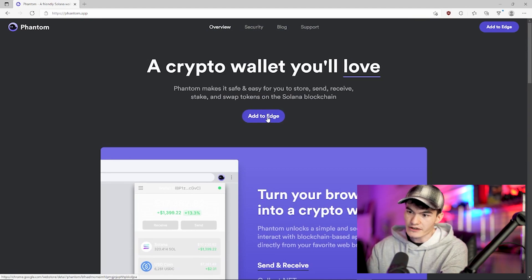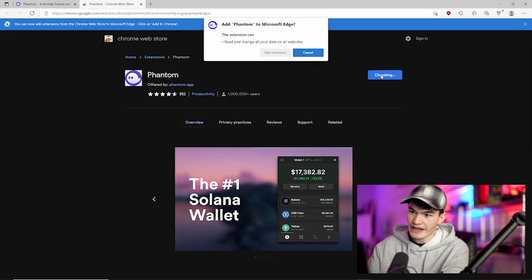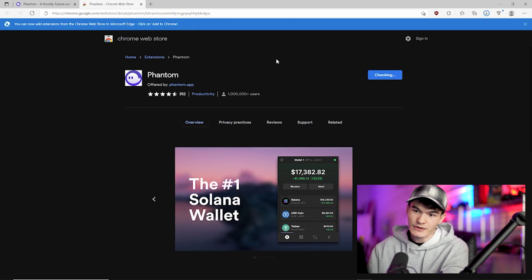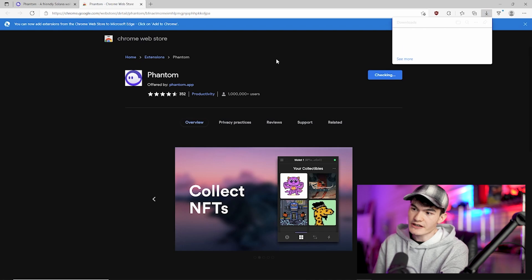To actually install the wallet, click the button that says 'Add to' whatever browser you're using — I'm using Edge right now. It'll bring you to the extension page. Click the 'Add Extension' button and wait for it to download. Once it downloads, it's automatically going to open up the setup page.